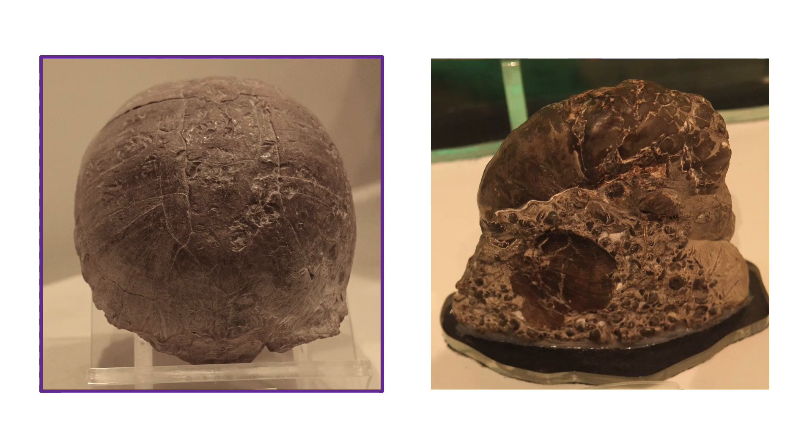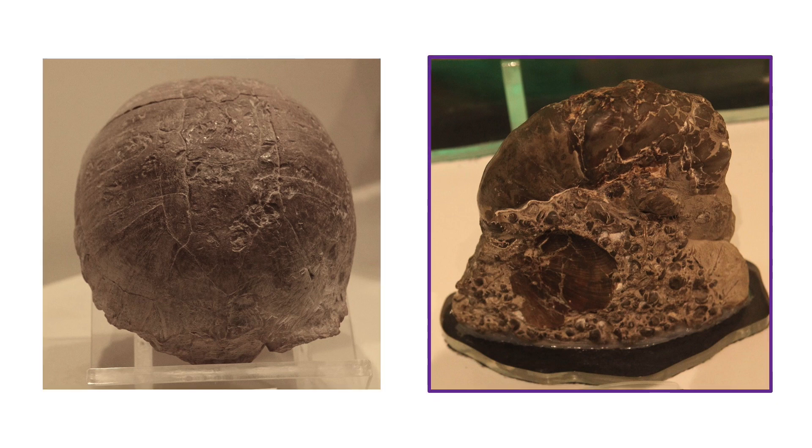The picture on the left, for example, shows the fossilized shell of an ancient turtle, while the one on the right is called an ammonite. Ammonites were extinct relatives of the squids and octopi that we have today.